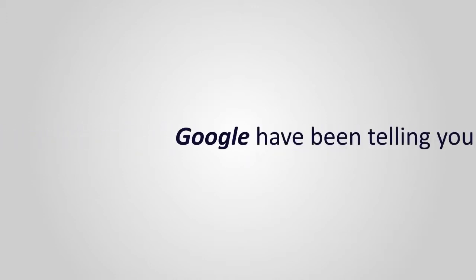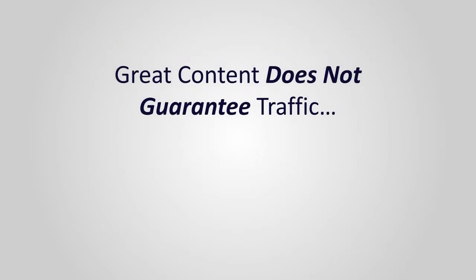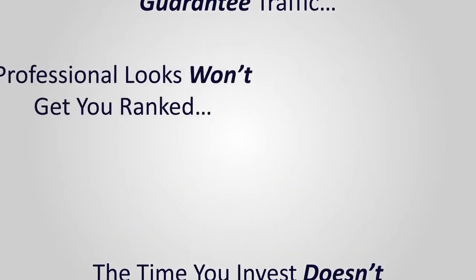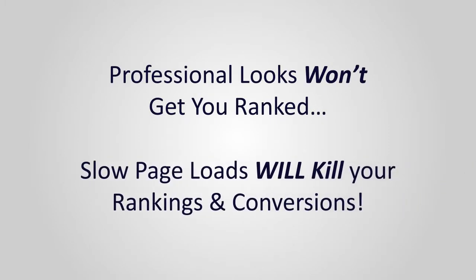You should actually know — Google have been hammering on about it for years now. It's your site or page load speed. How fast your site really is. It doesn't matter how great your articles or blog posts are, how fantastic your products are, or even how many hours you spent making your website's pages look good. If your site doesn't load fast, your business is as good as dead.